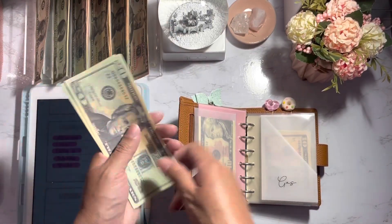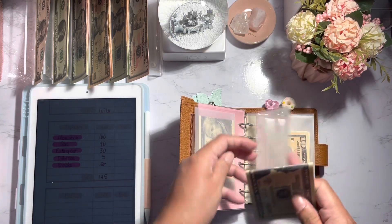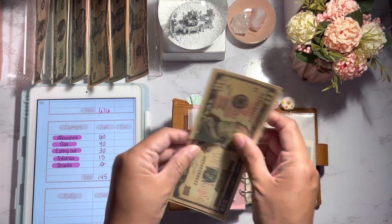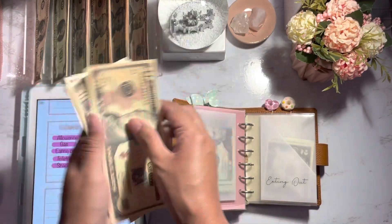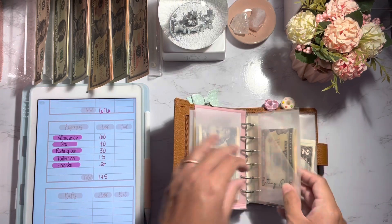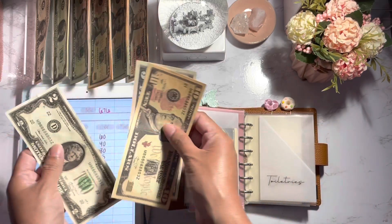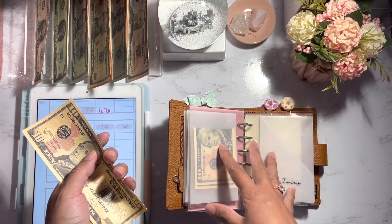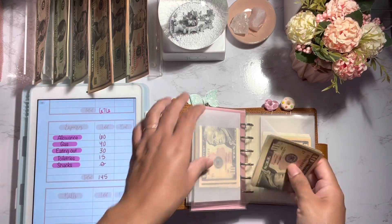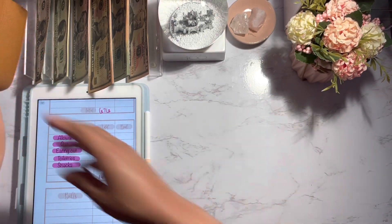I'm going to grab two $20s. I'm going to have to pump gas pretty soon. Eating out is going to get $30 — I do the same thing: $15 for this week and $15 for next week. For toiletries, I'm going to add $15 and we do have $2 left over. I like to roll over all of my money for variable expenses, so we have $17 for toiletries. We're going to skip snacks, so that is it for my variable expenses.